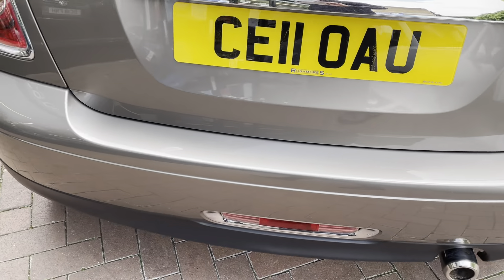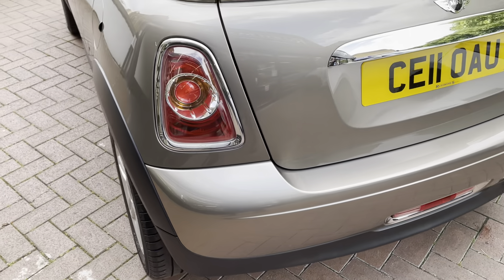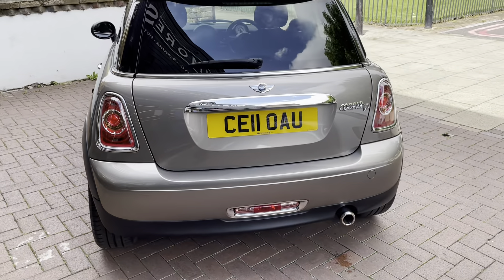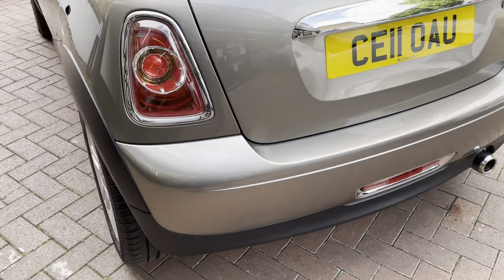A few minor scratches but nothing major at all. As you can see from the back, there are no major scuffs or scratches on the car.